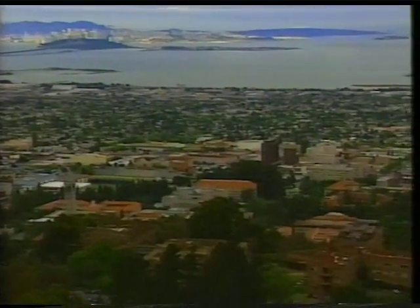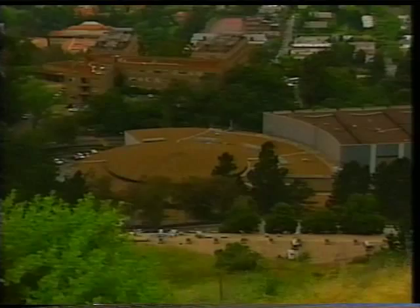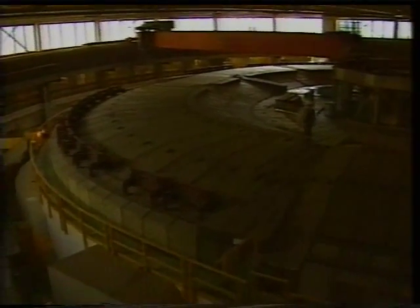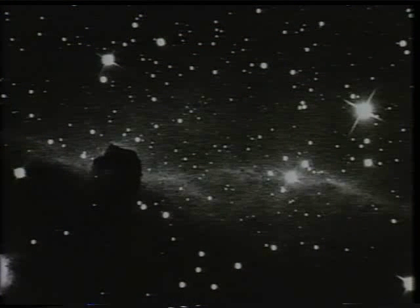Berkeley, California. High on a hill across the bay from San Francisco sits a round building the size of an airplane hangar. Inside the building is a huge machine that for 39 years has created conditions that exist not on this earth, but in the hearts of distant stars.